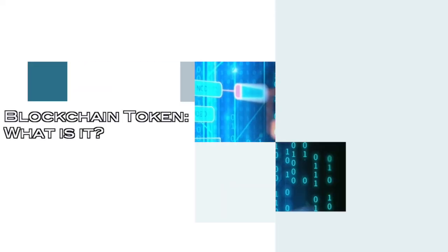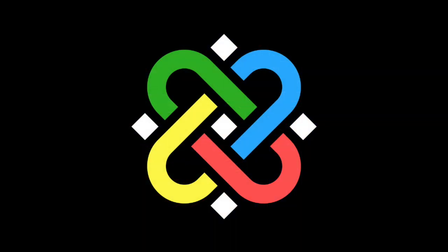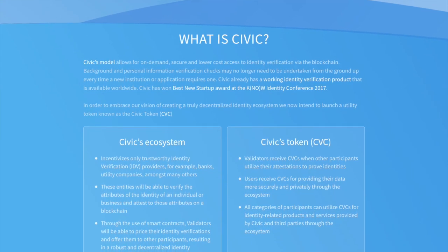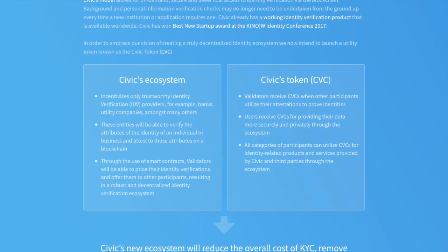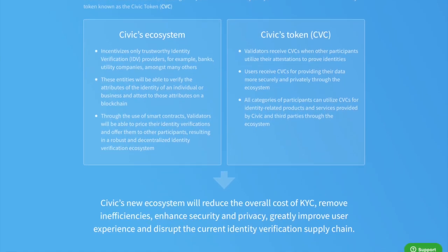Hi, this is Melissa with Blockchain WTF and today we're going to be talking about Civic. Civic is attempting to give businesses and individuals the tools to control and protect their digital identities. ID cards were a great way to represent physical identity; however, we have shifted into a digital world, complicating the whole proof of identity. Civic's structured identity platform bridges the gap between the physical and digital storage of your private information.